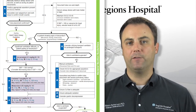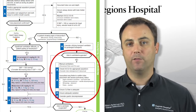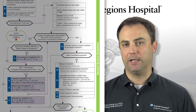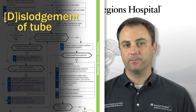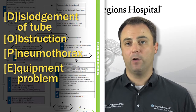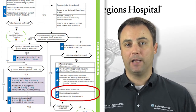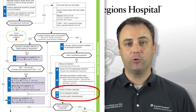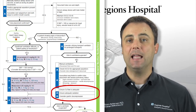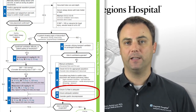If at any point you develop difficulty ventilating an intubated patient, refer to the right side of the post-intubation guideline for advice and consider the DOPE mnemonic: dislodgement, obstruction, pneumothorax, and equipment failure. You should also check your oxygen supply, ensure that your patient is adequately sedated, and place a gastric tube to decompress the stomach, especially if bag valve mask ventilations were provided prior to the intubation attempt.